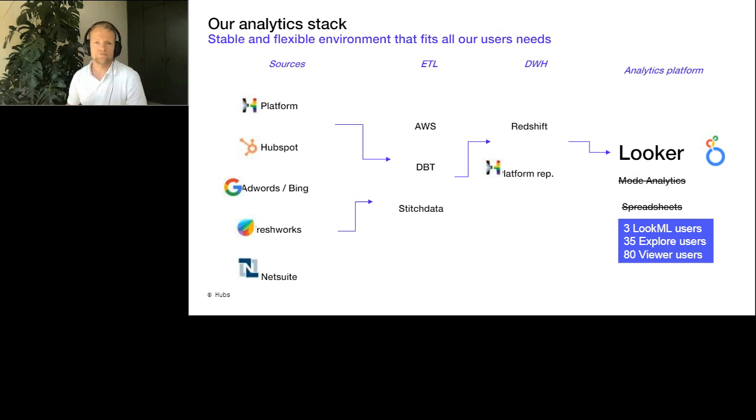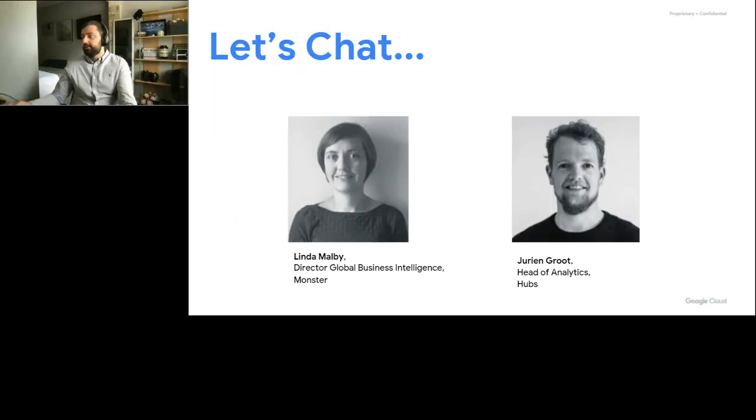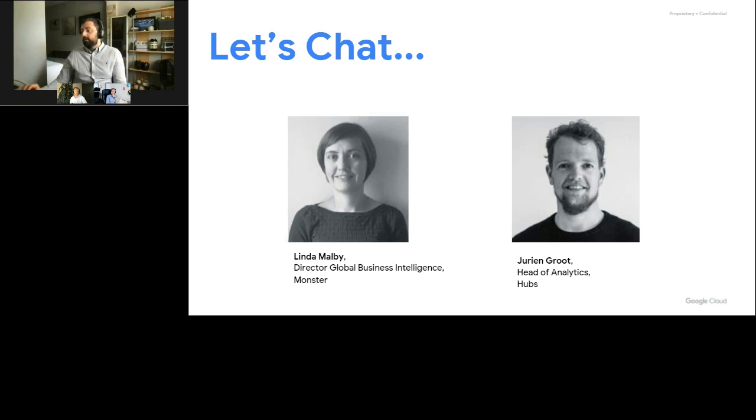So like with Linda, if anyone on the call has any questions, do please pop it into the Q&A. We're going to spend the next few minutes going through some questions that you have all popped in. I think I might just kick off the questions, because both of you came into Looker in very unique circumstances. Linda, I might go to you first and just ask you — where did you decide to start? And then for you Eurion, considering you came in six months after the product had been purchased — where did you decide to start? It'd be good to hear your exact starting point, Linda, I might go to you first.